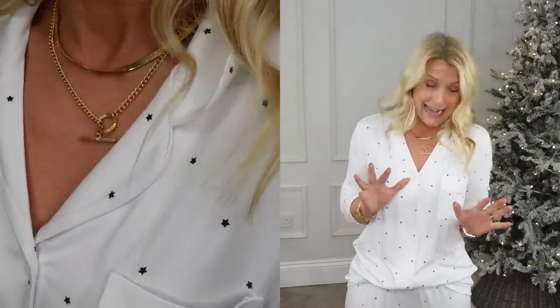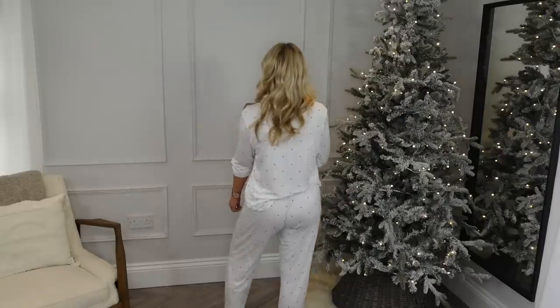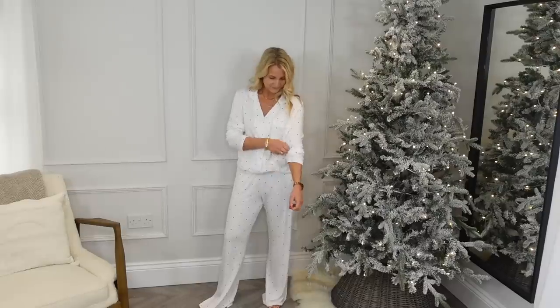Another pair of pyjamas — these are just the cutest. They're a really soft brushed cotton from The White Company. I'm wearing them in a size medium for that slightly oversized look. They're super comfy, super soft, look lovely and stylish — white with a little navy star — just a beautiful relaxed pair of pyjamas.